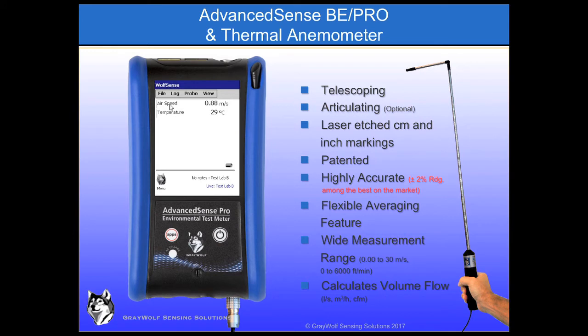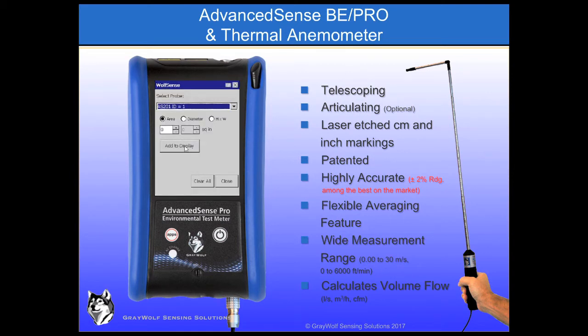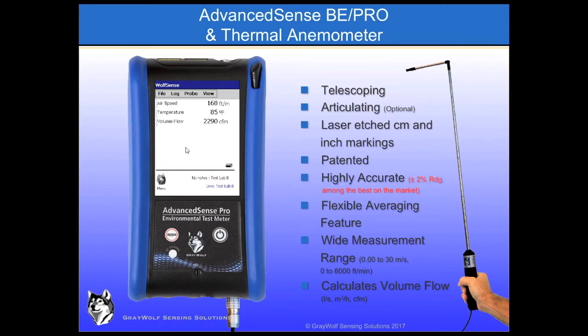Introduced in 1999 and improved upon since, these are among the most accurate hot wire anemometers on the market. Greywolf's patented design eliminates the need for the cable to pull inside, which creates service issues for competitive units as their cables tend to kink and chafe. Multipoint calibration is standard, including several low-range points to optimize fume hood face velocity, clean room filter, and thermal comfort or draft measurements, while the wide measurement range suits a broad variety of HVAC applications.